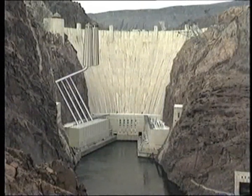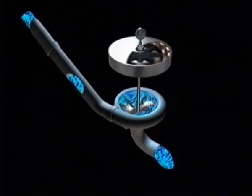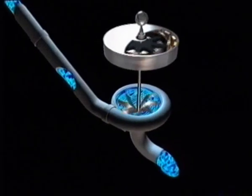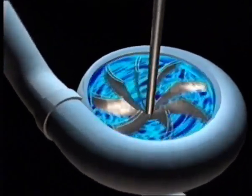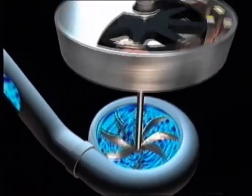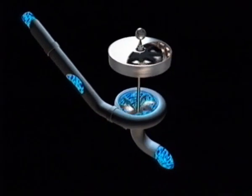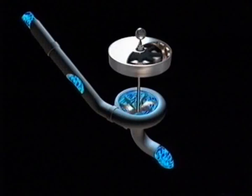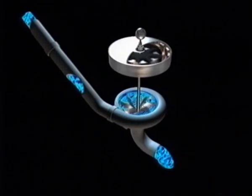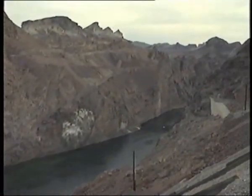Water flows down the pipes hidden in the canyon walls and enters the building that houses the turbines and generators. The flowing water spins the turbine blades. The turbine is connected by a shaft to the generator above it. Turbines turn the generators to make electricity. The water that has been churned through the turbines from Lake Mead is finally returned to the Colorado River.